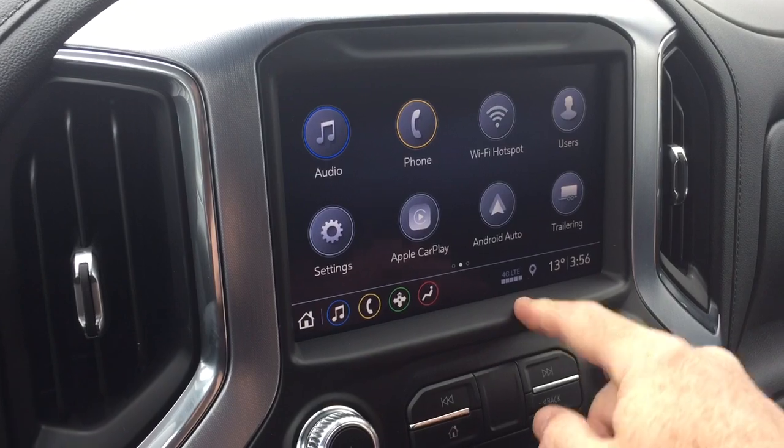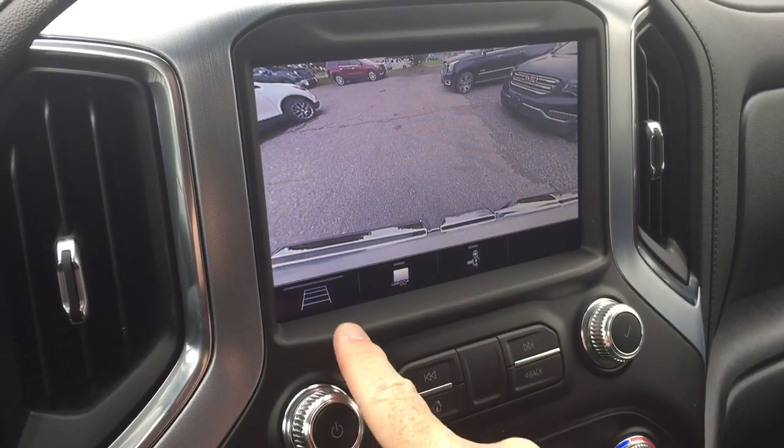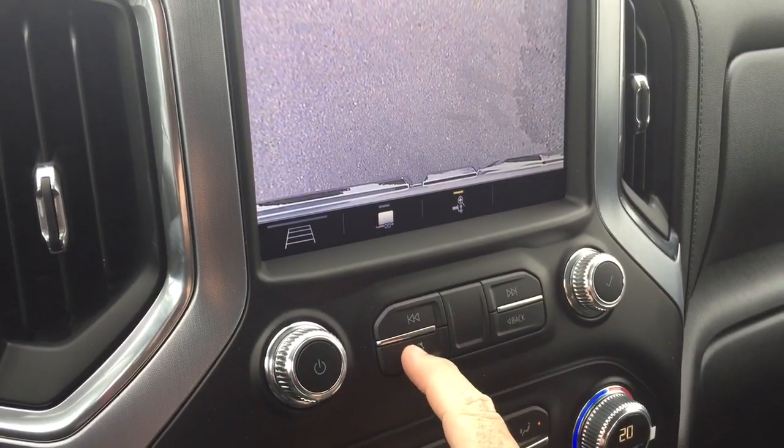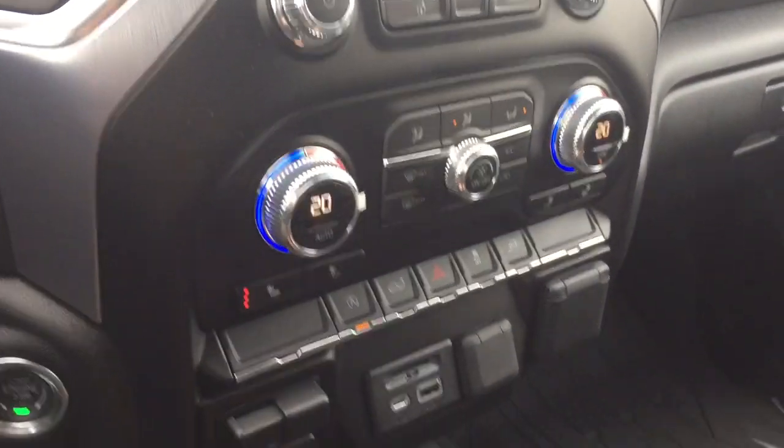You've got Apple CarPlay, Android Auto, and the camera function. You can use trailer, trajectory, and hitch view. And there's another great addition: an LED light that shines toward the hitch when you have the cargo lights enabled.